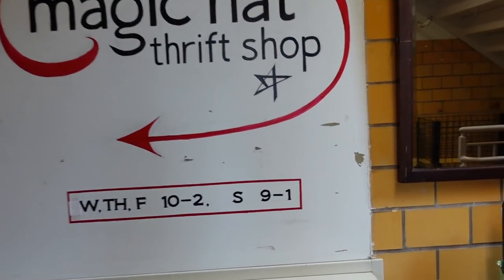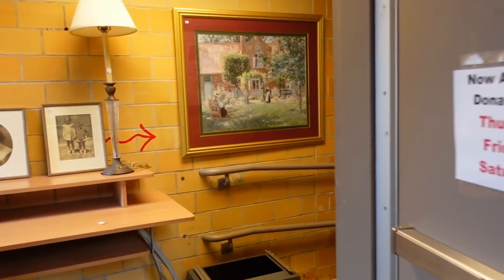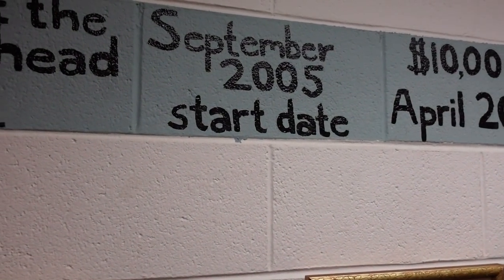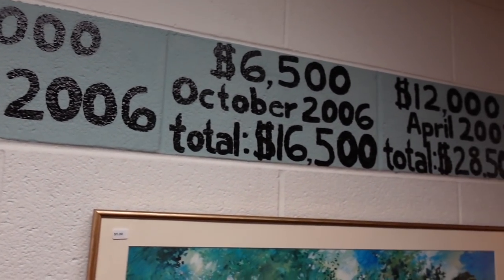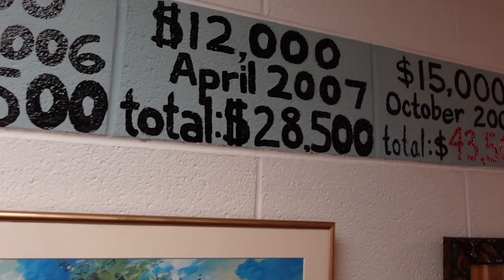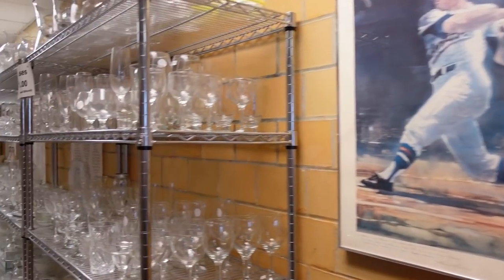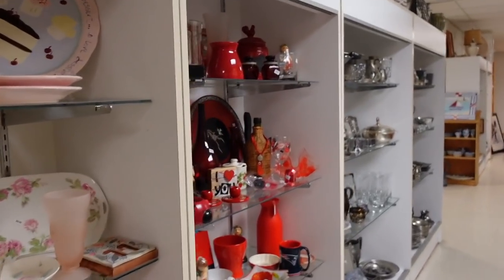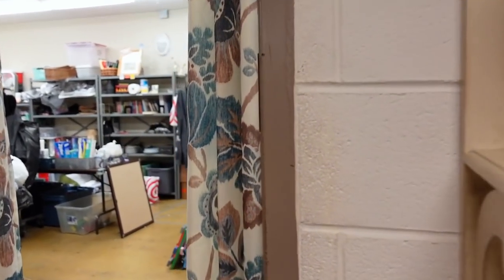They have limited hours: Wednesday, Thursday, Friday 10 to 2, and Saturday 9 to 1. This is a timeline of when they started — September of 2005 — and all of the money they raise every year goes to the schools. This is mostly where the housewares are, and the shop is not open just yet, so this is such a treat for me to come in and check things out. To the left is the shop, and over here is where they do all of their sorting.